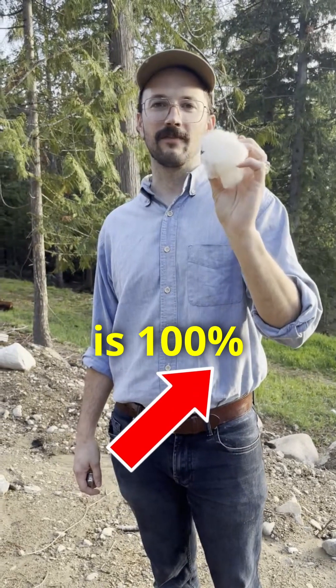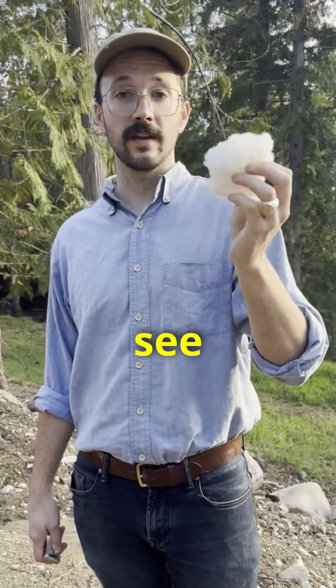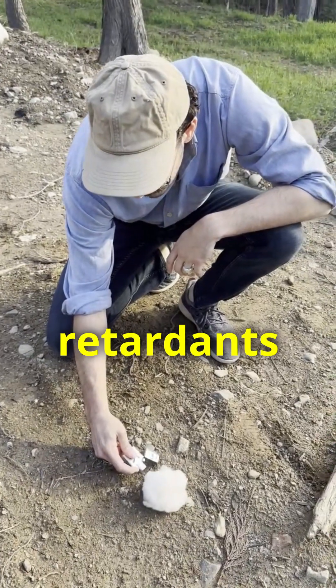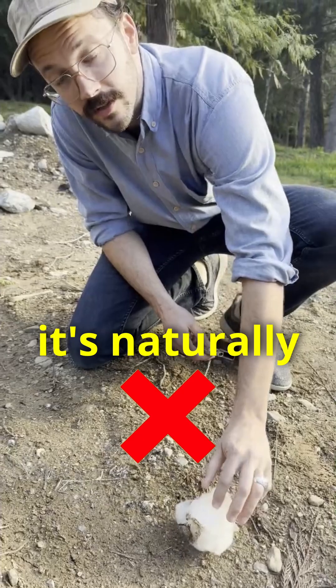Now this is 100% virgin wool that we use at the Wool Shower to stuff our pillows. It's naturally flame retardant, so let's see how it holds up to the test. The polyester had a ton of flame retardants in it, but wool, on the other hand, has no flame retardants.